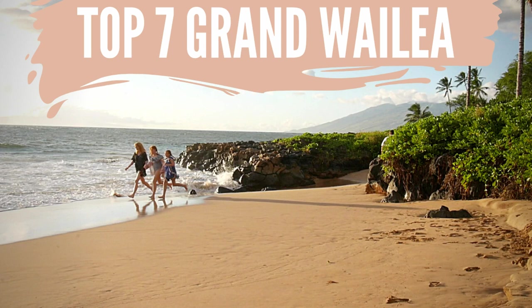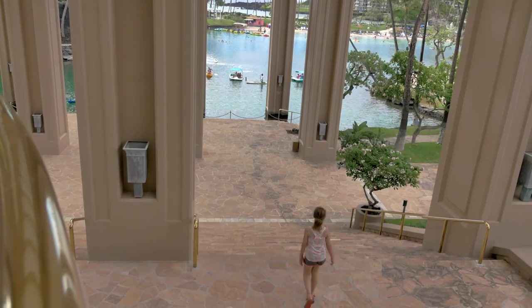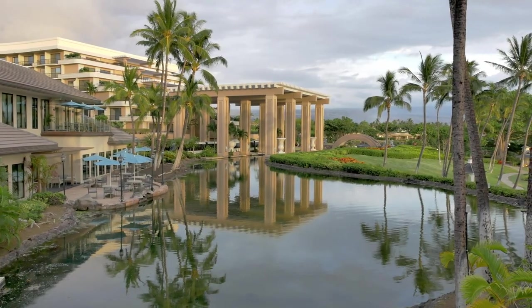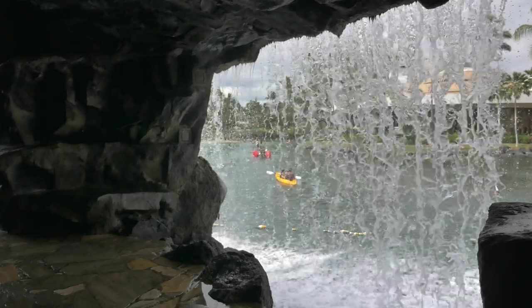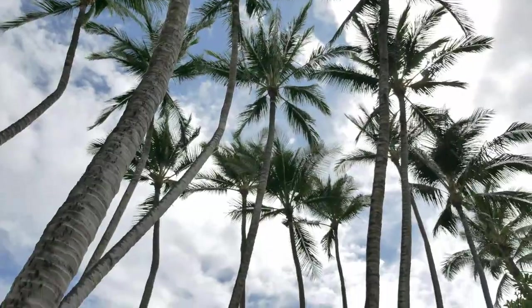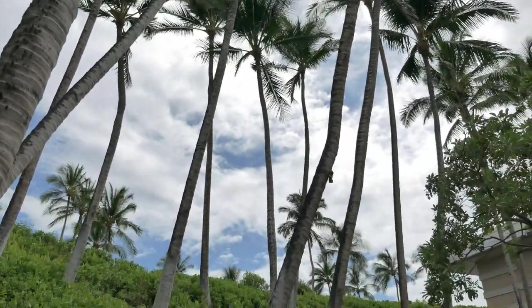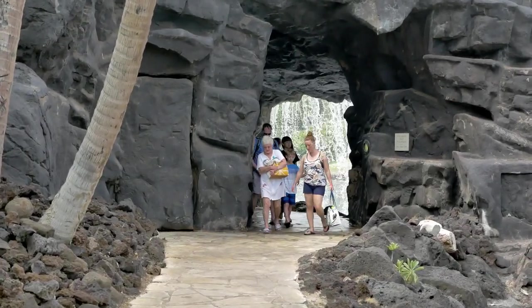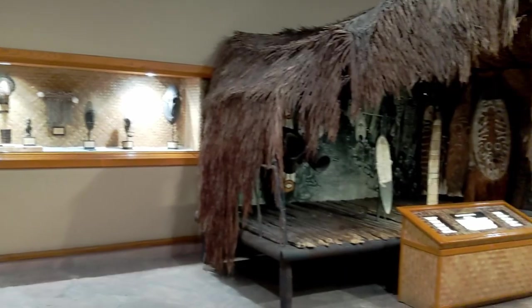If you're trying to decide between the Grand Wailea or Hilton Waikoloa Village, I do have an upcoming video all about that — hit the notification bell so you get notified when it drops. When you walk in, there's a grand staircase that overlooks the lagoon, waterfalls, dolphins, and the ocean. There are beautiful gardens and bridges. The property is gorgeous. Also, as you walk from location to location, they have a museum throughout all of the walkways — there's actually some pretty neat stuff to look at along the way.